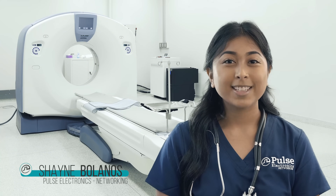Hi, I'm Shaini Bolanos with Pulse Electronics Networking. Today, I will introduce the Pulse Medical Grade Ethernet 4-Pair PoE Magnetics HXU6200NL.